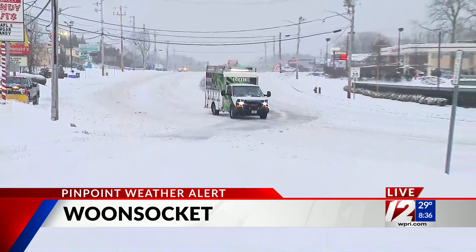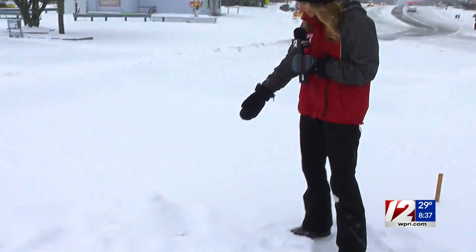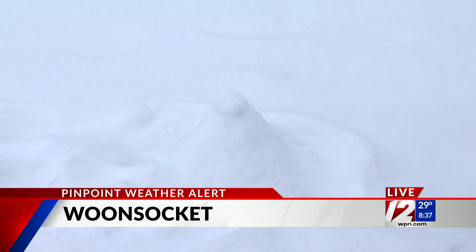I did a Facebook Live on our WPRI 12 Facebook page just a little while ago, and someone asked me to try to make a snowman. This is about as far as I got — I guess a snow volcano is what we've tried to call it, because the consistency of the snow is not really good for packing or anything like that.